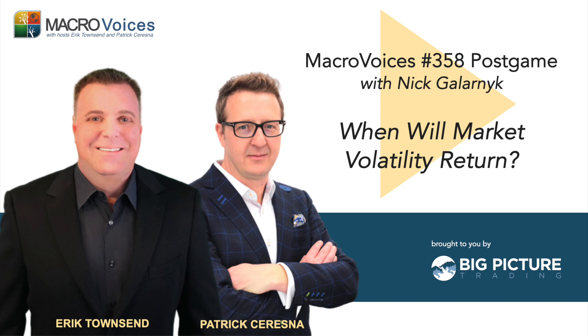This is Macro Voices, the free weekly financial podcast targeting professional finance, high net worth individuals, family offices, and other sophisticated investors. Macro Voices is all about the brightest minds in the world of finance and macroeconomics telling it like it is, bullish or bearish, no holds barred. Now, here are your hosts, Eric Townsend and Patrick Ceresna.